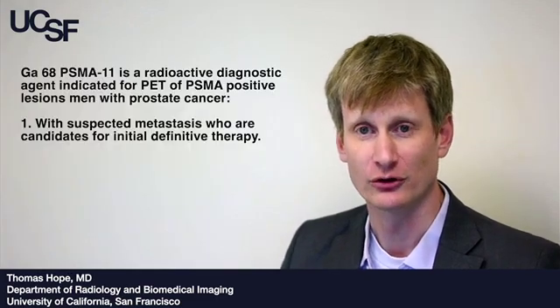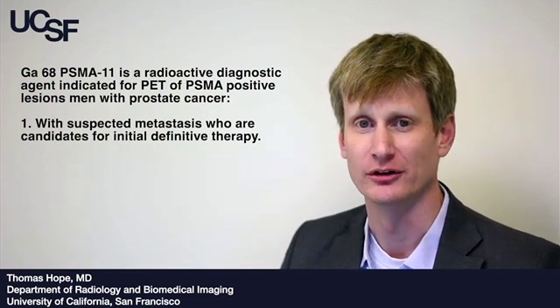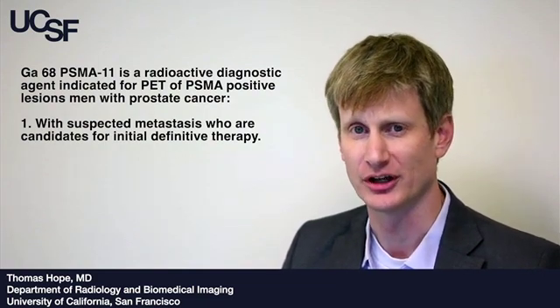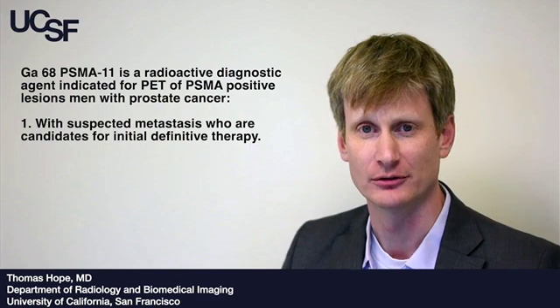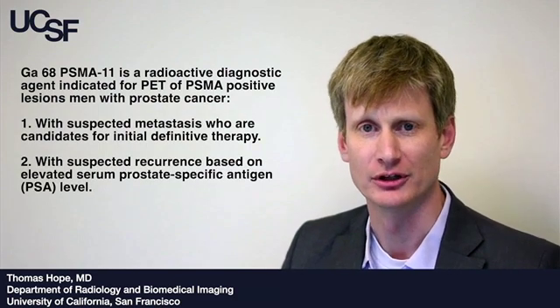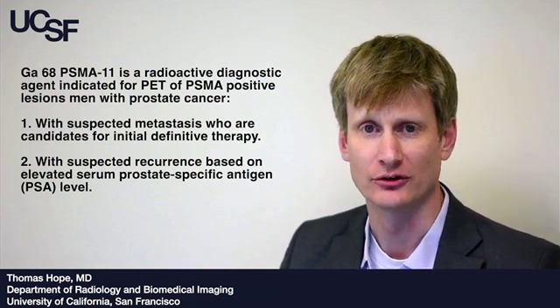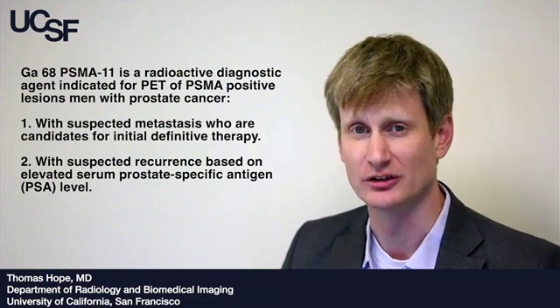The FDA has approved this imaging agent in two different indications. The first, in patients at risk for metastatic disease at time of initial staging prior to definitive therapy, such as radical prostatectomy or radiation therapy, but also in the setting of biochemical recurrence after definitive therapy, as shown by a rising PSA or a positive PSA after treatment such as radical prostatectomy or radiation therapy.